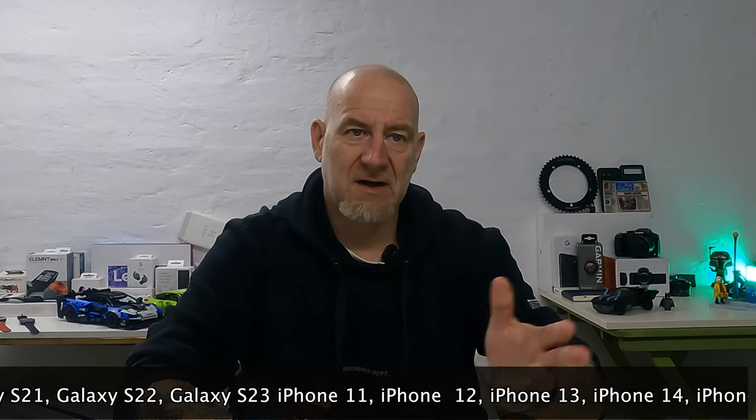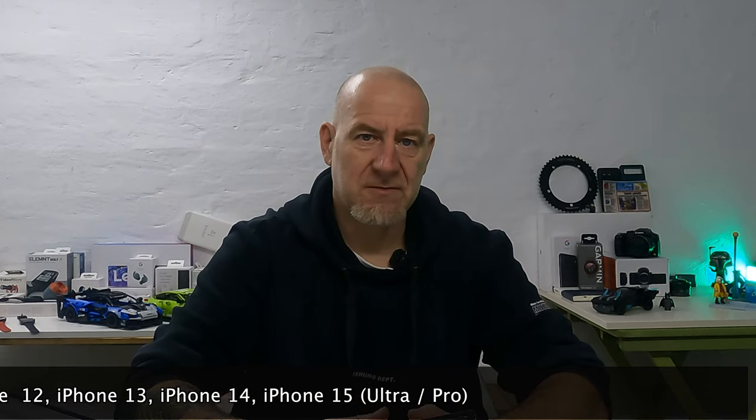Unlike other manufacturers — Samsung, Apple — you have Galaxy S20, S21, S22, S23, next year comes the S24; iPhone 12, 13, 14, 15, next year comes the iPhone 16. Then Samsung adds 'Ultra', Apple adds 'Pro'.